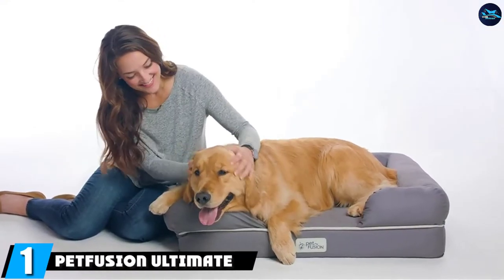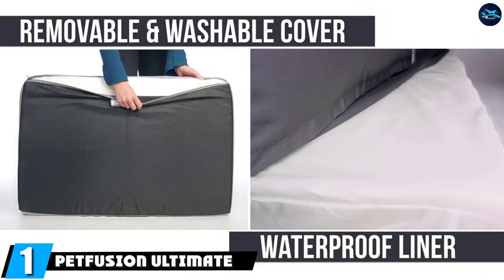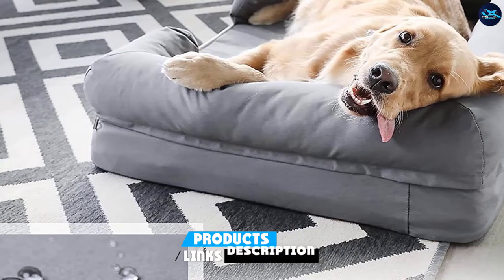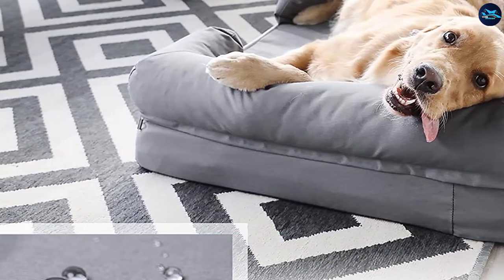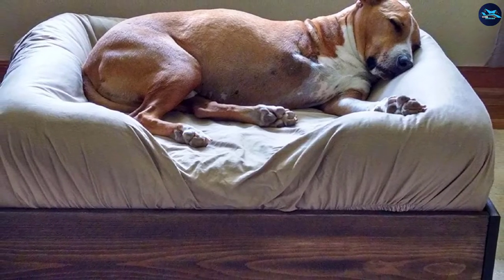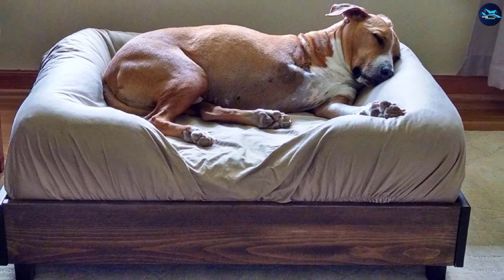At the first position of our list, we have the Petfusion Ultimate Orthopedic Dog Bed. Older, large breed dogs, which Marble defined as 5 to 7 years old and weighing anywhere from 75 to 100 pounds, are more prone to developing arthritis and may benefit from extra padding and support, which you will get from this Petfusion Orthopedic Bed.